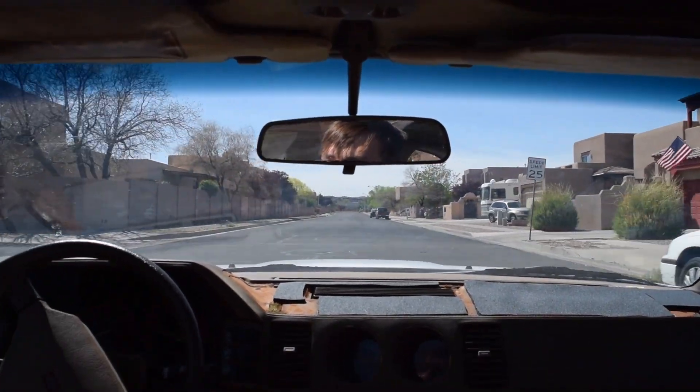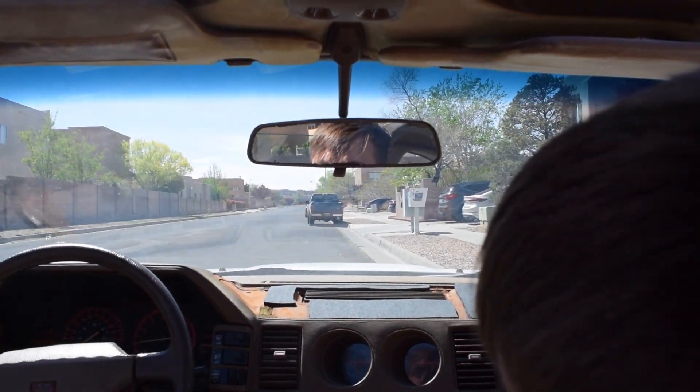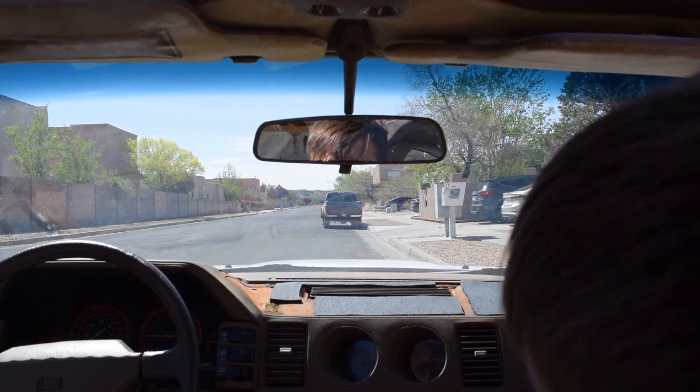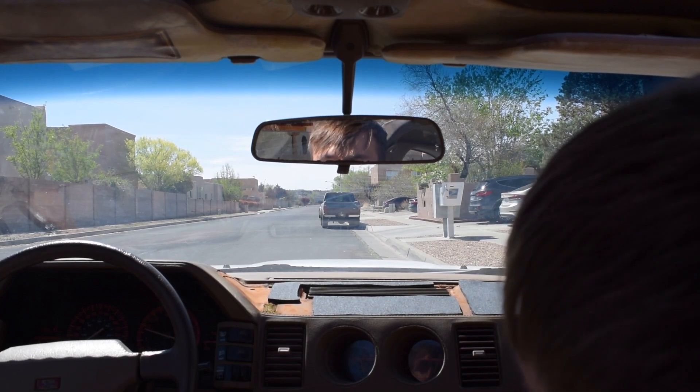The other thing is this oil pressure keeps dropping whenever I kind of let it idle. See, watch it — see how it's dropping? But then when I rev it up it starts going again. We might do one more pass and then bring it in.